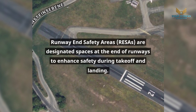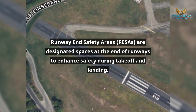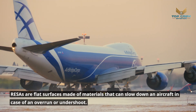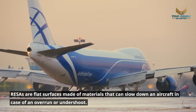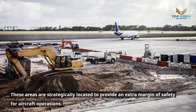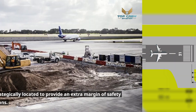Runway End Safety Areas, RESAs, are designated spaces at the end of runways to enhance safety during takeoff and landing. RESAs are flat surfaces made of materials that can slow down an aircraft in case of an overrun or undershoot. These areas are strategically located to provide an extra margin of safety for aircraft operations.